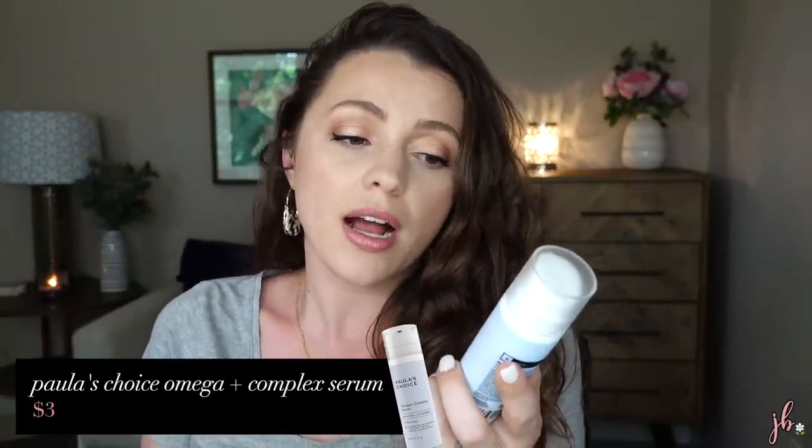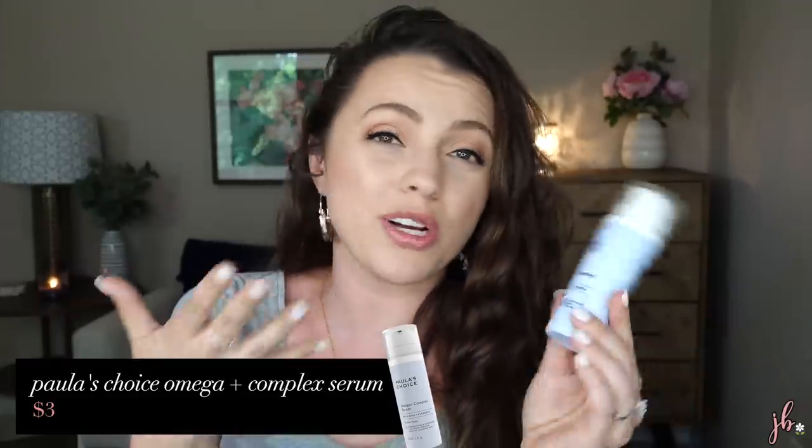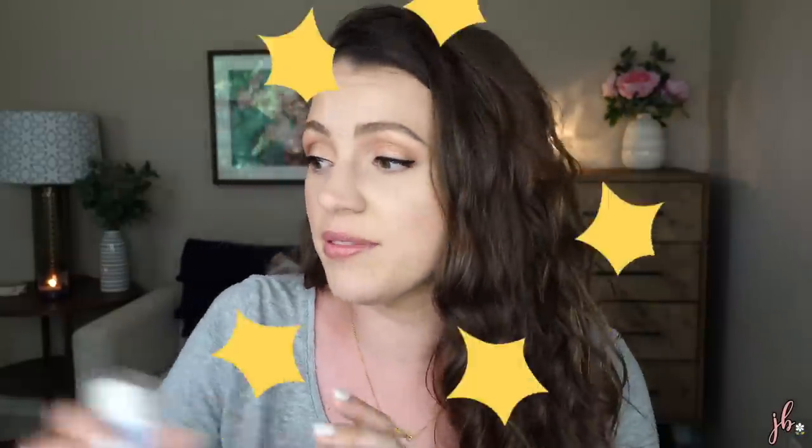One that's probably half the price is the Paula's Choice Omega Plus Complex Serum with chia and flaxseed. I used this pretty much every night unless doing another treatment. It's in more of a moisturizer formula, which I liked, and I could mix a peptide booster or niacinamide serum into it to save time while really treating my skin. If you want to start with Paula's Choice, I'd recommend the Omega line and the Resist line for anti-aging. This is one I love and would buy again.